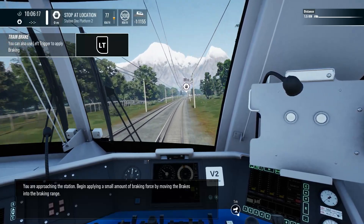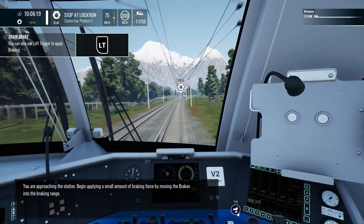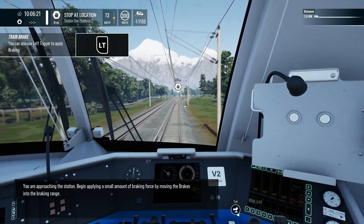You're approaching the station. Begin applying a small amount of braking force by moving the brakes into the braking range.